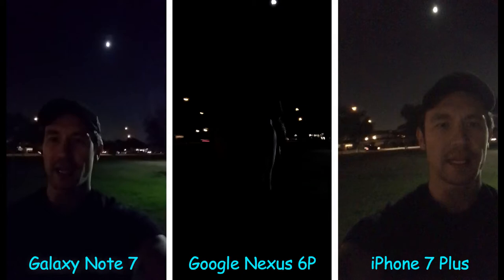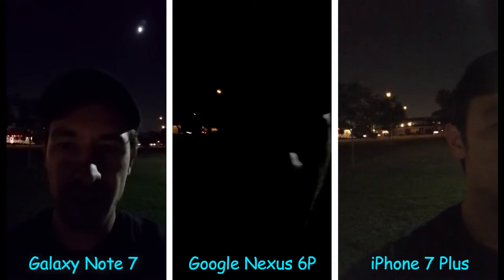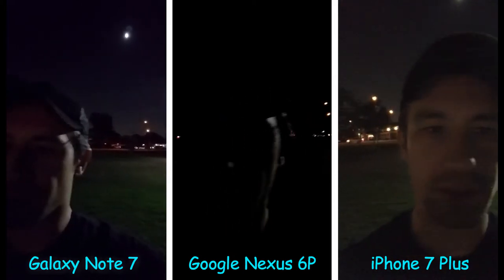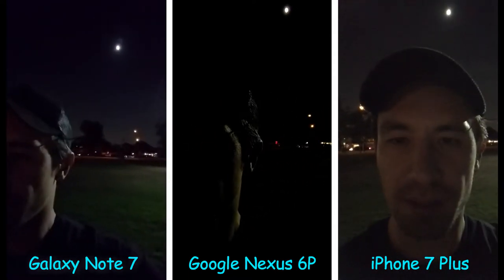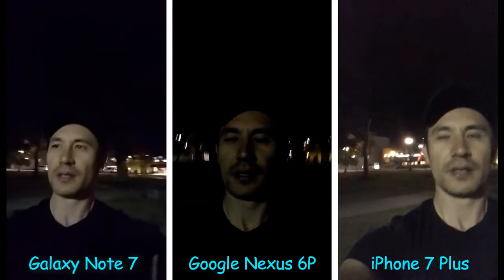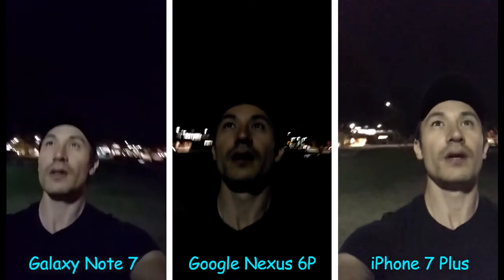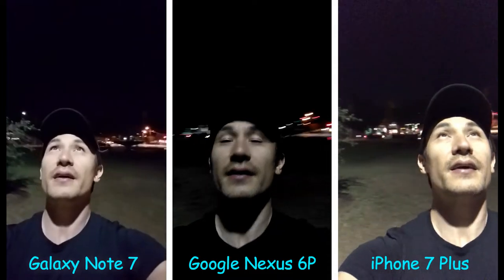Let me turn around and look directly into my Note 7, and then I'm going to look directly into my 6P, and then I'm going to look directly into my iPhone 7 Plus. The 6P is directly in the middle of these three phones. Let me go a little bit more into the light — I'm basically dead smack in the middle of this light right here.